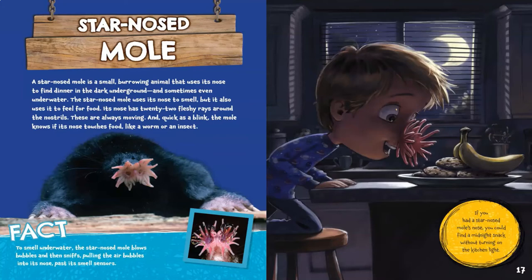If you had a star-nosed mole's nose, you could find a midnight snack without turning on the kitchen light.